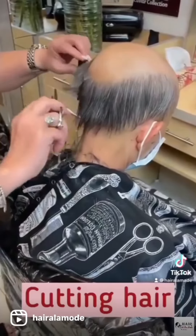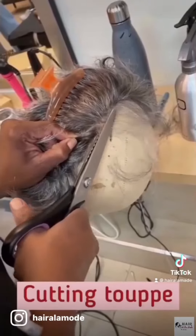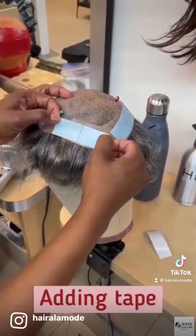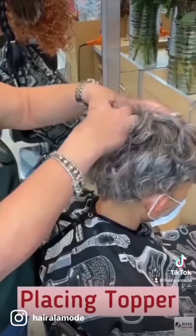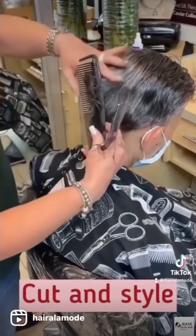Cutting the hair, adjusting the topper, placing the topper, cutting and styling.